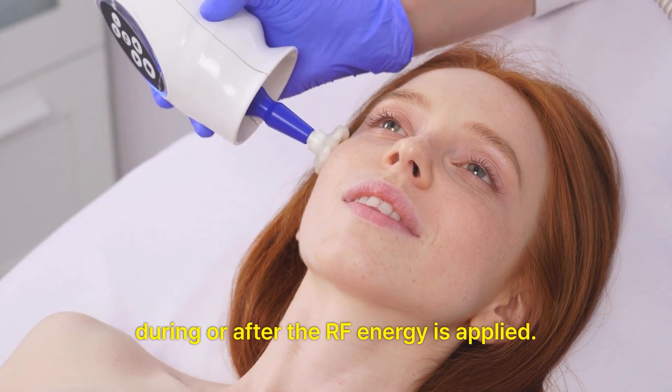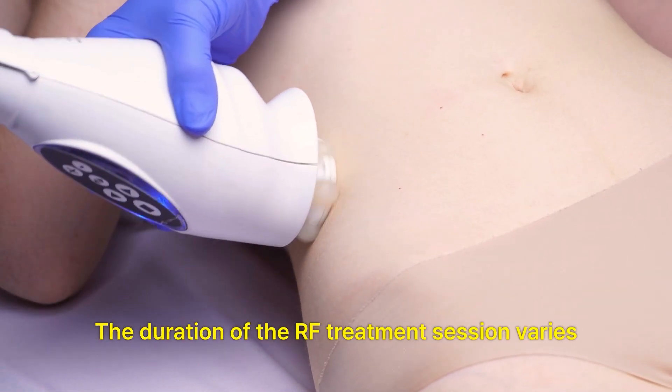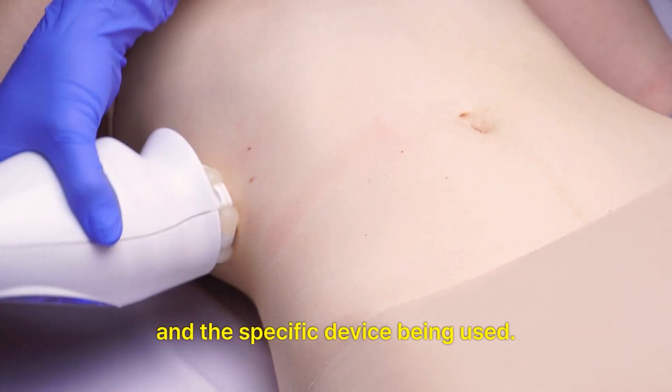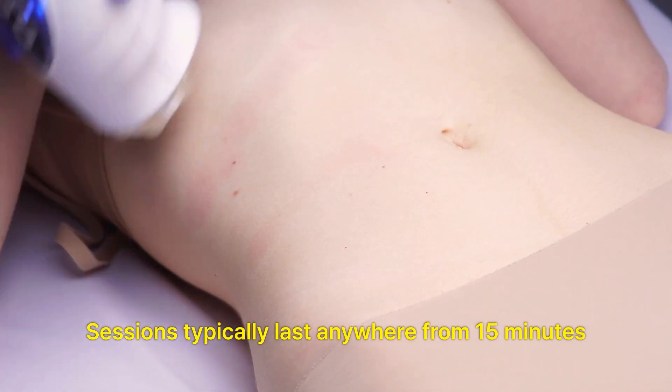Treatment duration. The duration of the RF treatment session varies depending on the size of the treatment area and the specific device being used. Sessions typically last anywhere from 15 minutes to an hour.